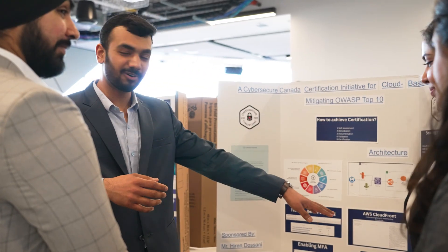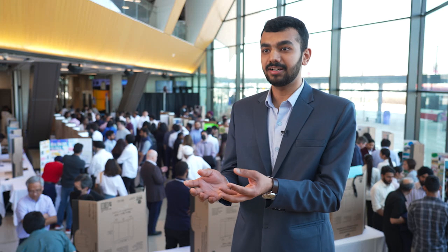Our professor makes sure that we are market ready in terms of the skills which we are learning. Professor Erzger made sure that we know automation to implement it on industry-based architecture.